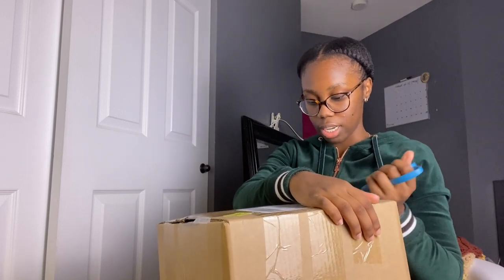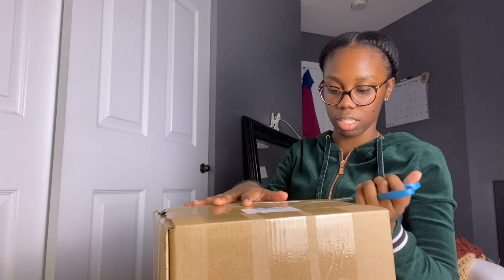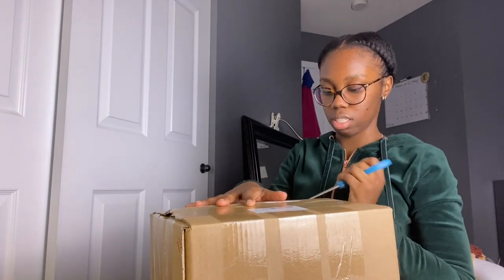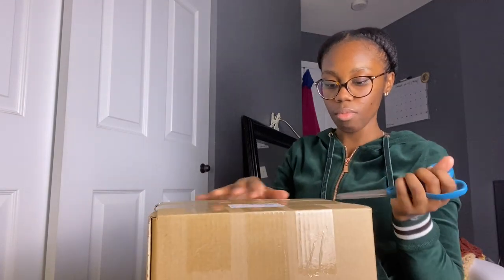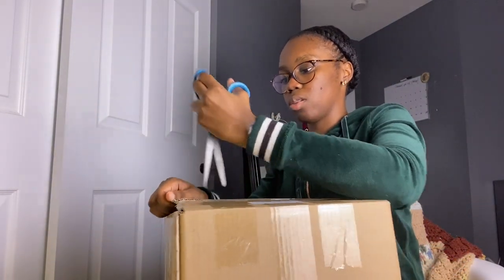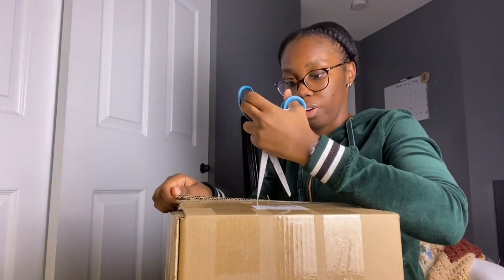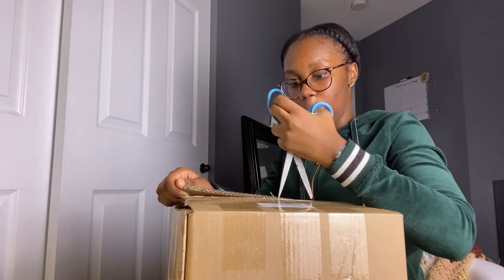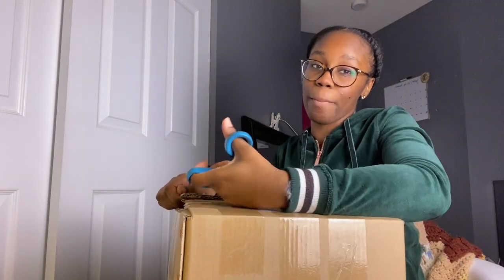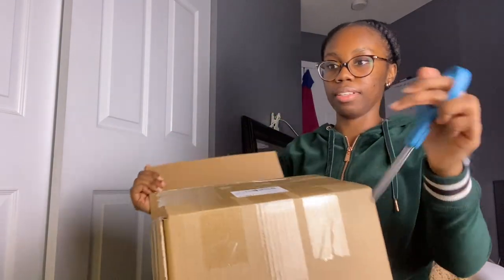Shein is like a boutique, almost like a Fashion Nova — an online-based shopping boutique. They sell such a huge variety of things. They've also started selling men's clothes. Shein is not specifically a modest website at all, but they do have a lot of pieces that accommodate for all my modest sisters out there. Love it.